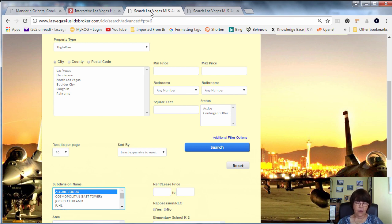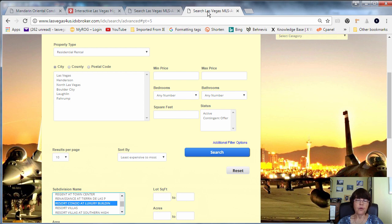Searching for Las Vegas high-rise condos for sale is easy — all you have to do is find the tower's name in the drop-down menu provided. However, the same is not true for Las Vegas high-rise condos for rent. Many projects have had a name change or use a different name than the one registered in Clark County that the Las Vegas MLS uses.